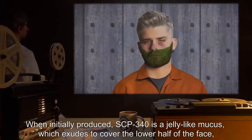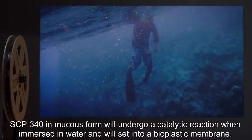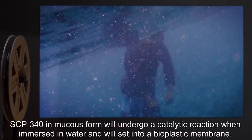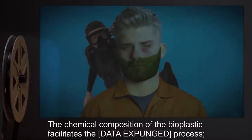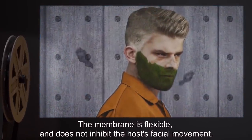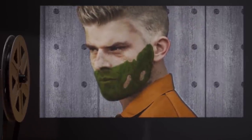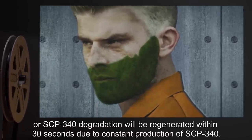When initially produced, SCP-340 is a jelly-like mucus which extrudes to cover the lower half of the face, including the nose and mouth. SCP-340 in mucus form will undergo a catalytic reaction when immersed in water, and will set into a bioplastic membrane. The chemical composition of the bioplastic facilitates a [data expunged] process which, although it causes SCP-340 to degrade, allows the host to breathe underwater. The membrane is flexible and does not inhibit the host's facial movement. Any tears or holes which develop due to mechanical stress or SCP-340 degradation will be regenerated within 30 seconds due to constant production of SCP-340.